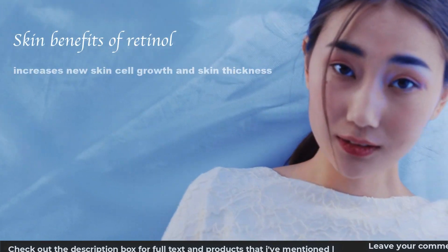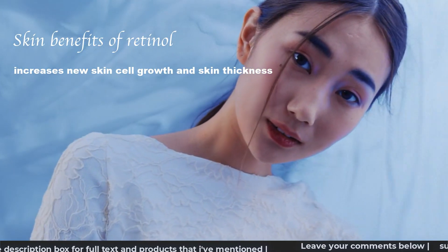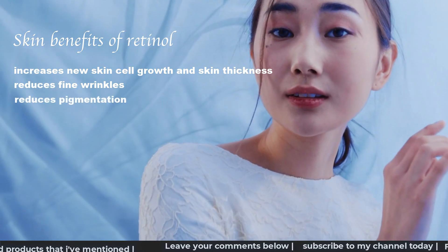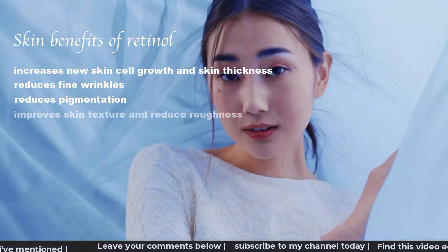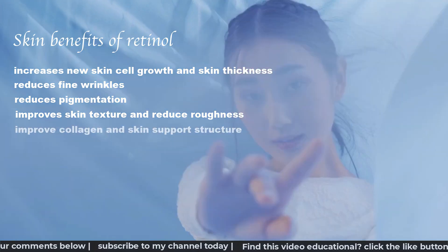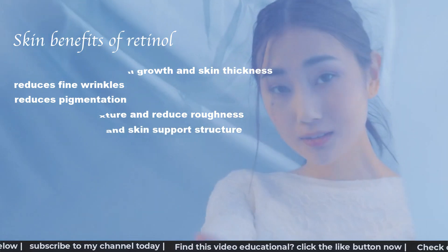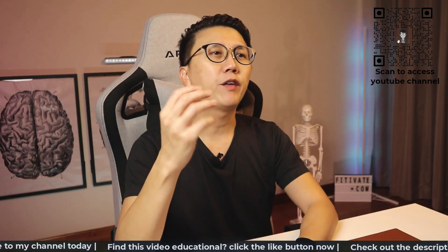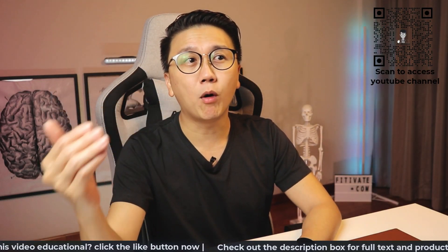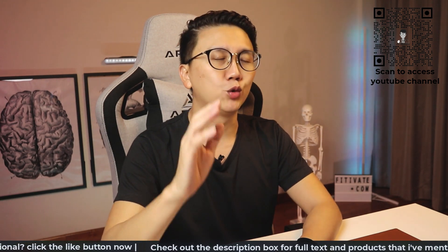First, it increases new skin cell growth and thickness of the skin. Secondly, it reduces fine wrinkles. Thirdly, it reduces pigmentation. Fourthly, it improves skin texture and reduces roughness. And fifth, it improves collagen and skin support structure, giving you firmer skin. The effects of Retinol are gradual, so do use it continuously for six months and more to start seeing beautiful glowing skin.